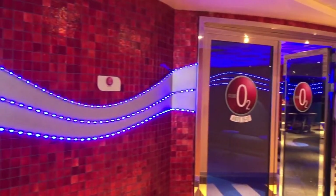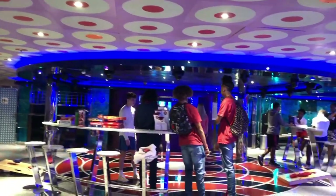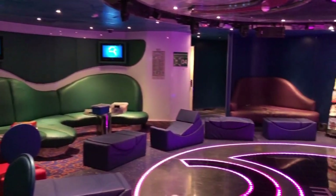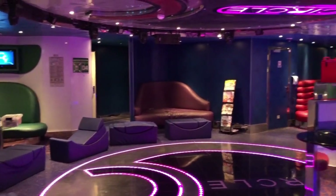We are now on the fourth floor aft, which is all the way in the back, and we're in front of Club O2. This is where all the cool kids hang out that are 15 to 17 years of age. Right next to Club O2, you have Circle C, and this is for kids from 12 to 14 years of age.